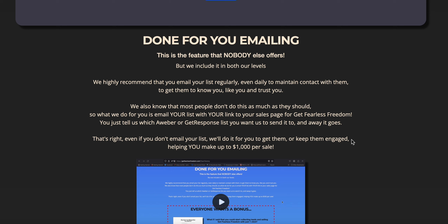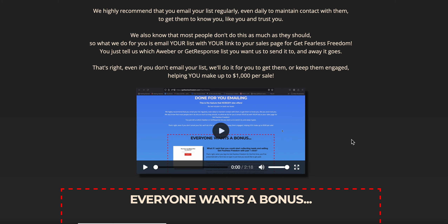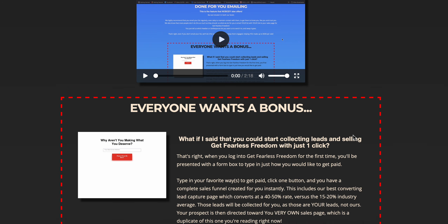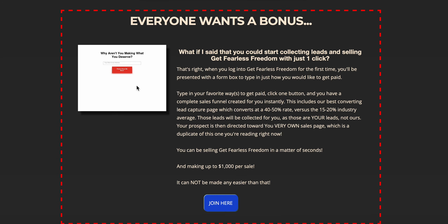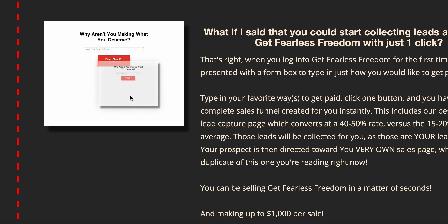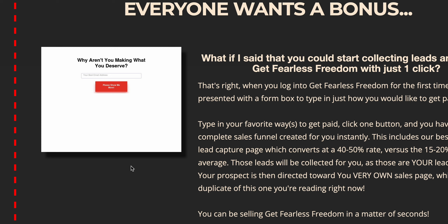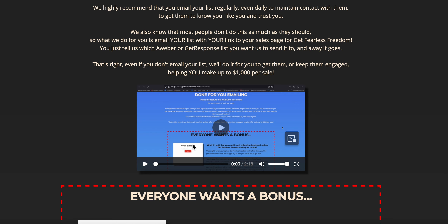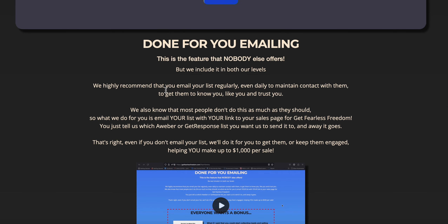I have traffic vendors that have clicks available all the way up to 5,000 clicks a day — traffic, click traffic — which just means eyeballs to your website, to your capture page. You do get unlimited capture pages and a bonus with Get Fearless Freedom. This is my actual top capture page right here: 'Why aren't you making what you deserve?' — a clean white capture page that a lot of people use the most. The done-for-you emailing is working really well because I follow up with your leads, and that's what puts that instant pay into your pocket.